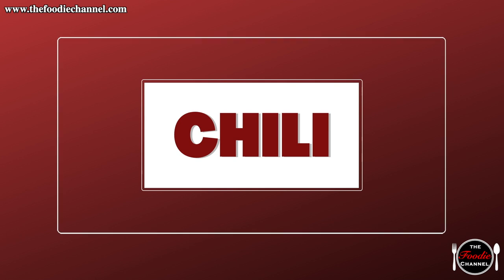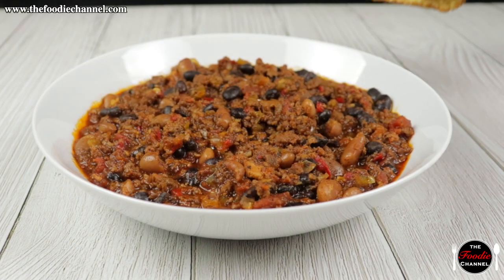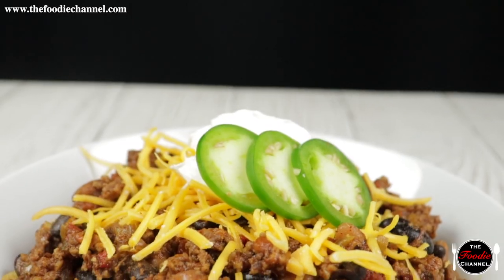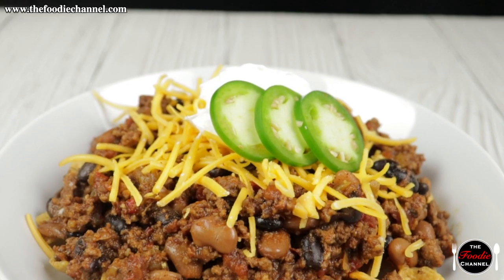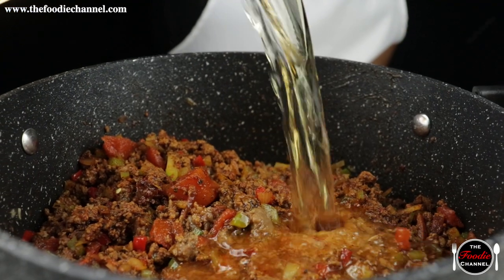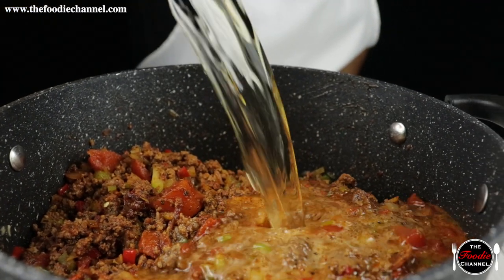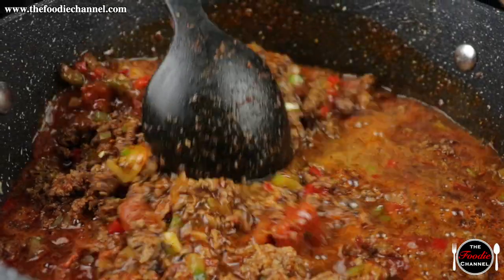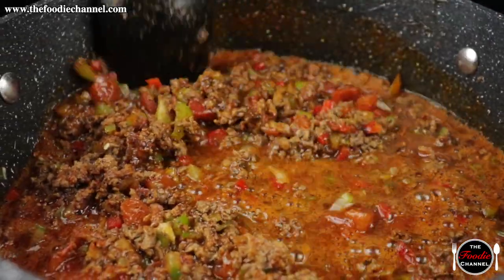Chili. Born in 1800s Texas and now the state's signature dish, chili is a uniquely American food. Featuring beef as its main ingredient and fleshed out by onions, spices, and peppers, chili's spicy flavor is robust and hearty.